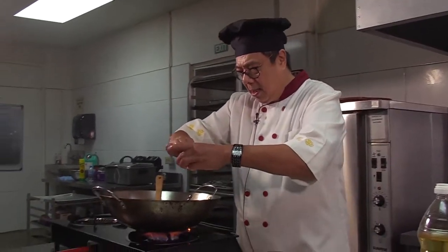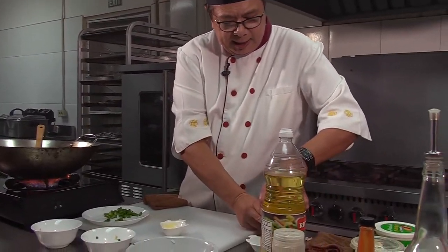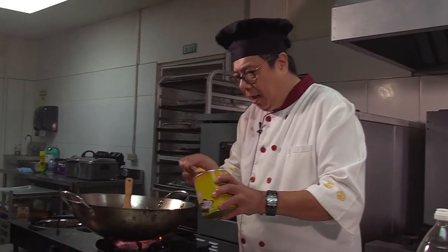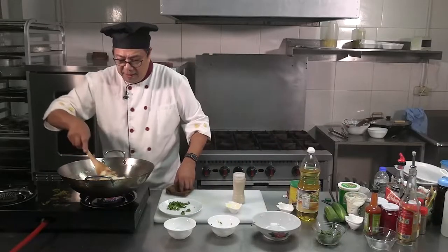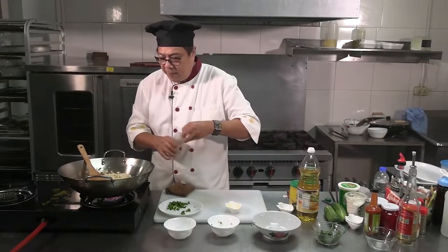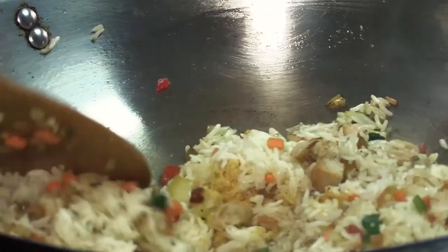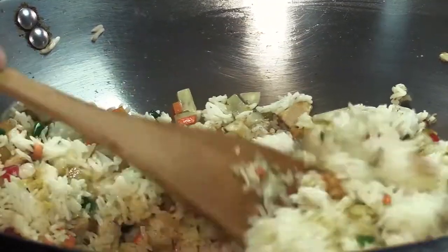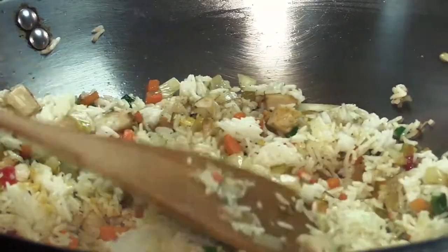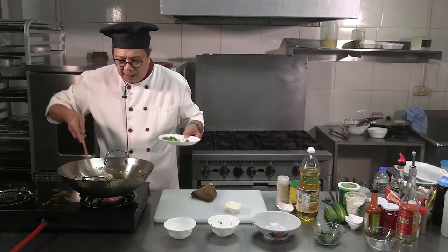Beautiful. What we're going to do now is put a pinch of salt, a little bit of chicken powder, and a little bit of white pepper. I like white pepper. Sometimes it's black pepper, but when it comes to cooking food, it depends on which type. Make sure when the rice starts to get hot, the lumps will break up very easily.